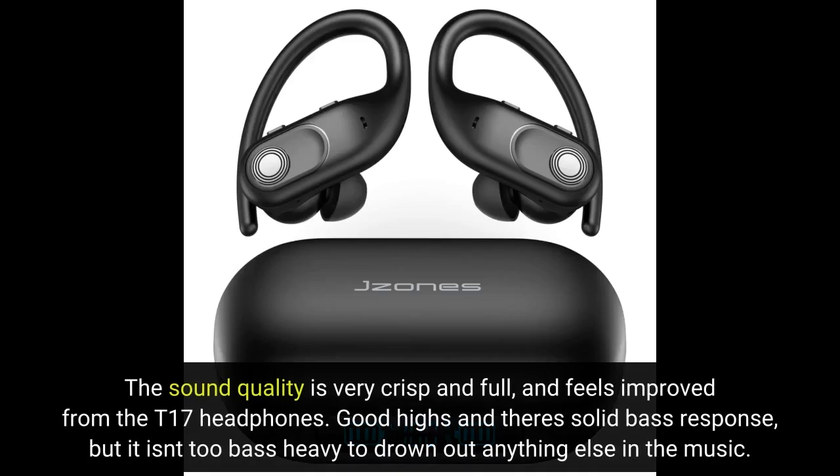The sound quality is very crisp and full, and feels improved from the T17 headphones. Good highs and there's solid bass response, but it isn't too bass heavy to drown out anything else in the music.